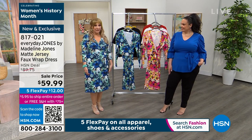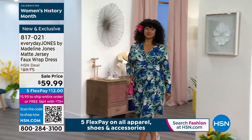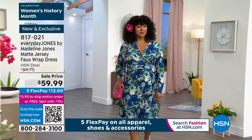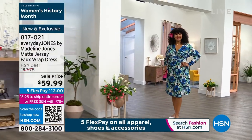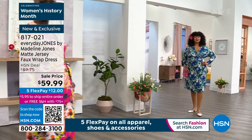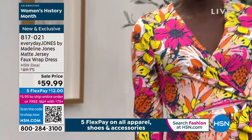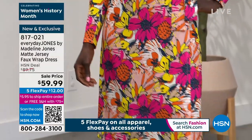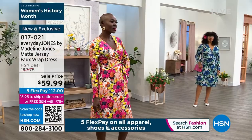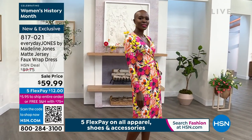I love the length. I'm five-four and three-quarters — not quite five-five. Kenny is of course way taller than me, but it hits me below the knee by a couple inches. It's still at the knee for her. I love this length. I don't like a dress that when I sit down I have to yank it — that becomes really uncomfortable. That's what I really love about the faux wrap dress.